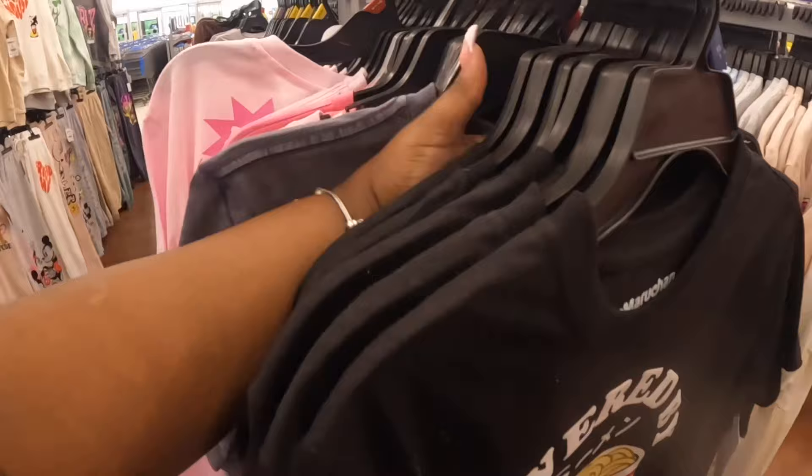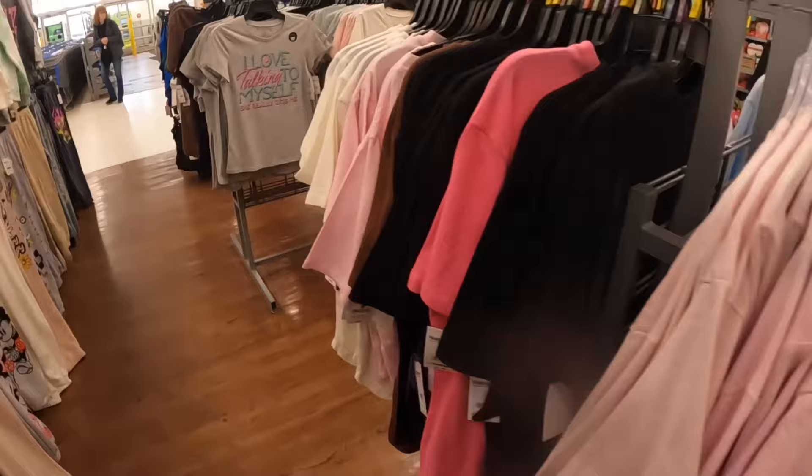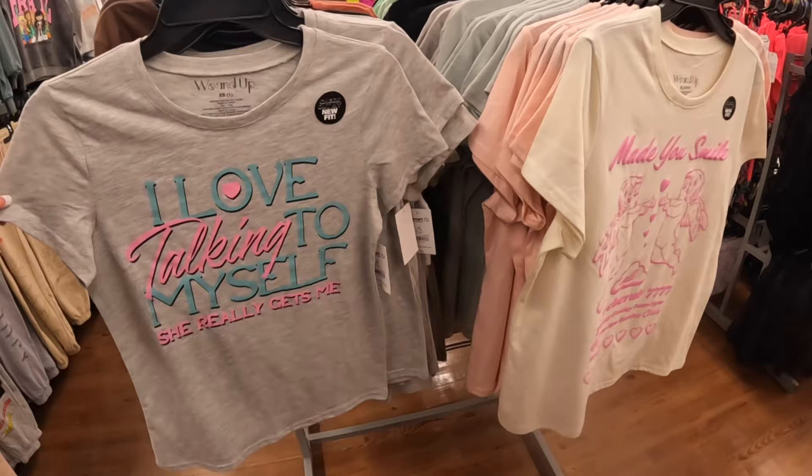There's Aaliyah, 'I Am Enough,' Barbie shirts, 'I Love Talking to Myself, She Really Gets Me' — these are $5.